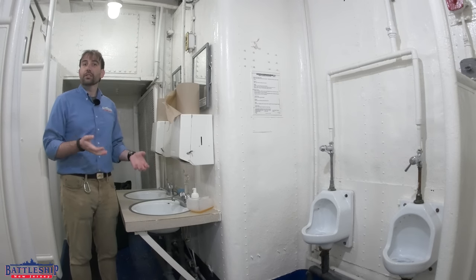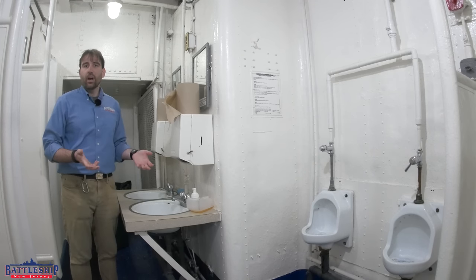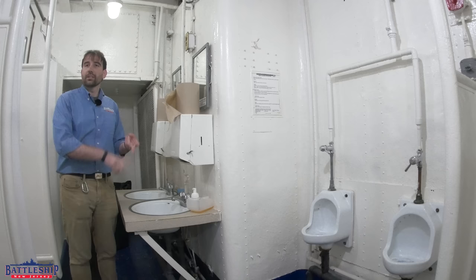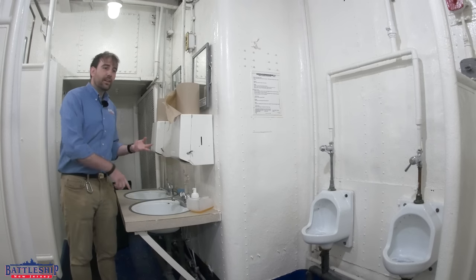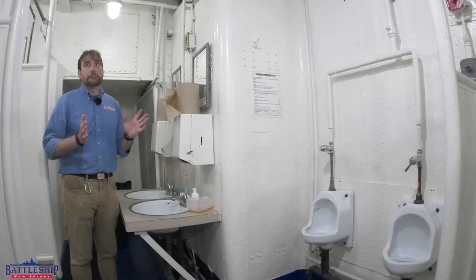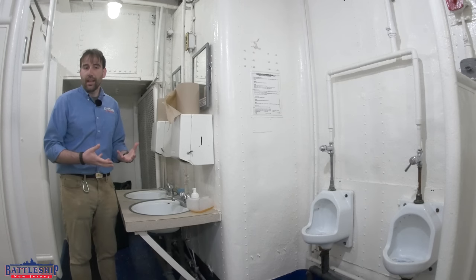They've got very small holding tanks for the water running into them. Remember, you've got hundreds or thousands of guys, depending on the ship — they're taking showers, they're using the bathroom several times a day, they're washing their hands, hopefully several times a day after using the bathroom.